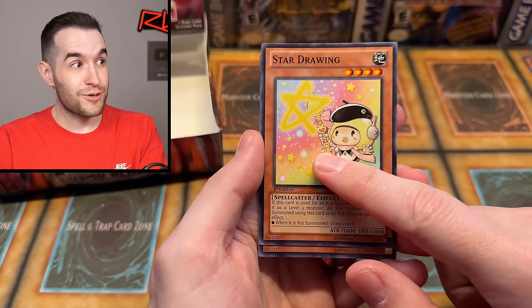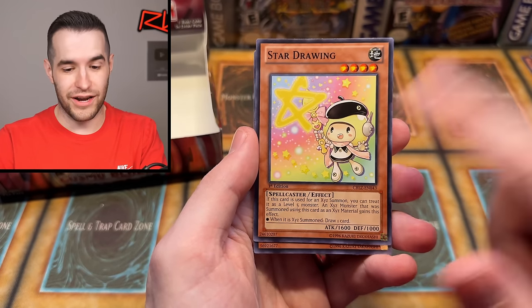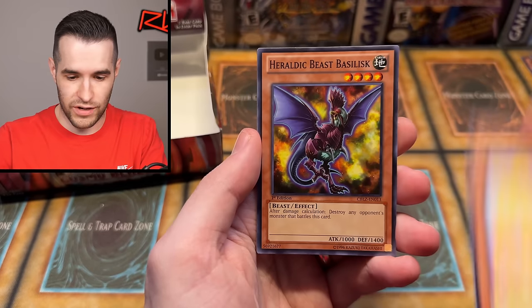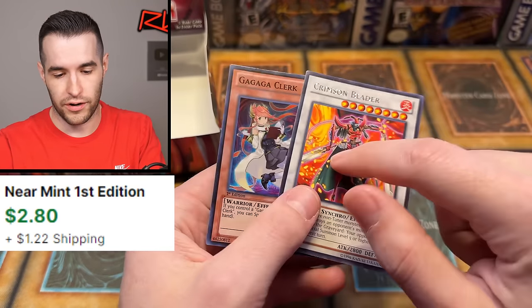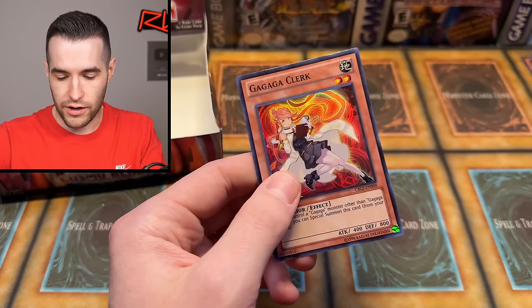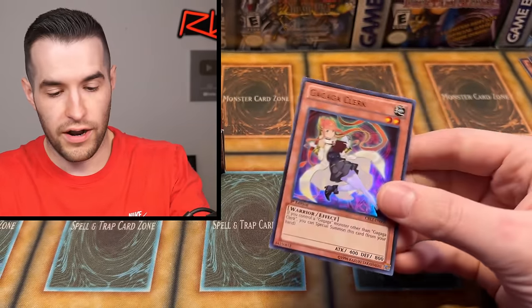Speaking of yesterday, it's hilarious because yesterday we did the recap - it's been about a year since that happened. Oh, Crimson Blader - that's a big card! And then Gaga Clerk. Crimson Blader for a while was like a $4 rare. Gaga Clerk is a foil as well. So that was actually a pretty nice pack, thanks to Grandpa.